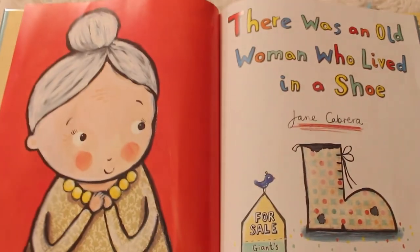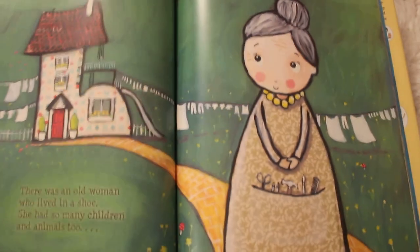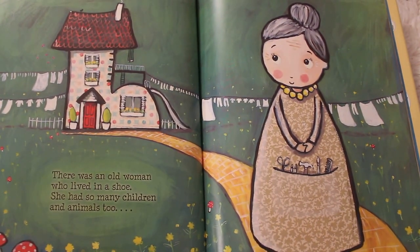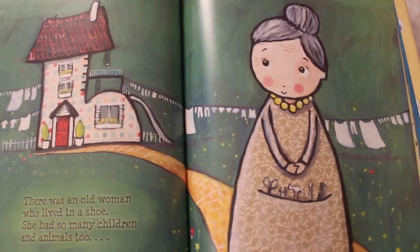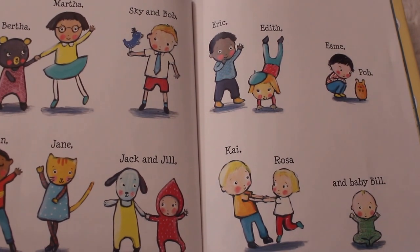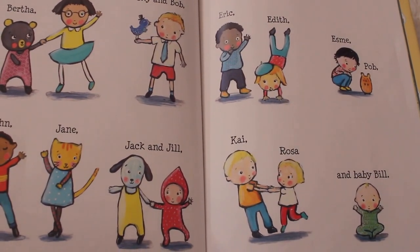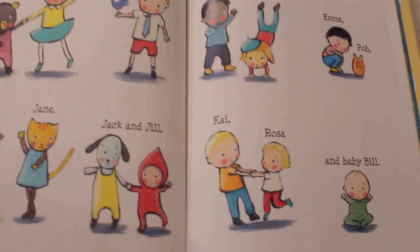Let's get started. There was an old woman who lived in a shoe. She had so many children and animals too. So she was pretty busy — animals and children. She had Bertha and Martha, Skye and Bob, Eric, Edith, Esme and Pob, John and Jane, Jack and Jill, Kai and Rosa and baby Bill.